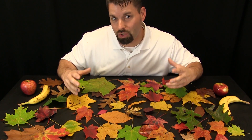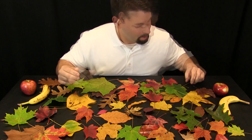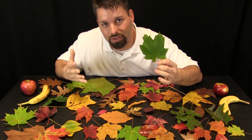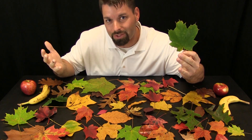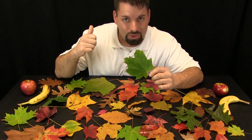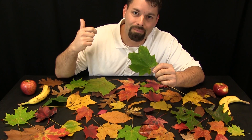Well, before we answer the question — why do leaves change colors — let us tackle the question: why are leaves green? Inside this leaf is some special green stuff, and that special green stuff does some special things for that plant or tree. The special green stuff inside this leaf helps the plant to grow and it helps the plant to make food.